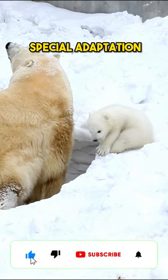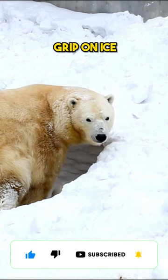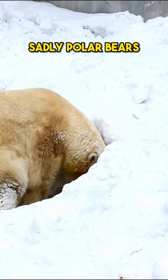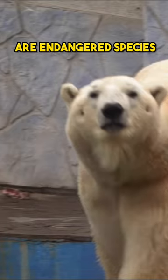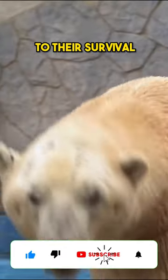Polar bears have a special adaptation on their paws called papillae, which helps them grip on ice. Sadly, polar bears are an endangered species, and the melting of sea ice due to climate change is causing a threat to their survival.